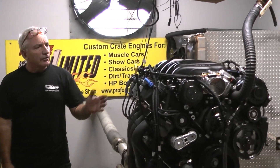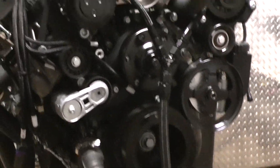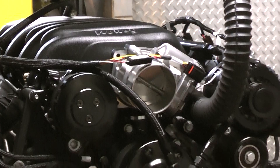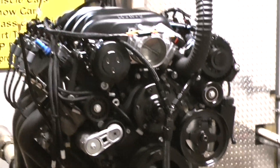Good morning everybody. Another example of one of our baby Godzillas. This one just got done making about 530 some horsepower and some fantastic torque numbers. It's got a Holley intake and a Holley full boat system on the front here.